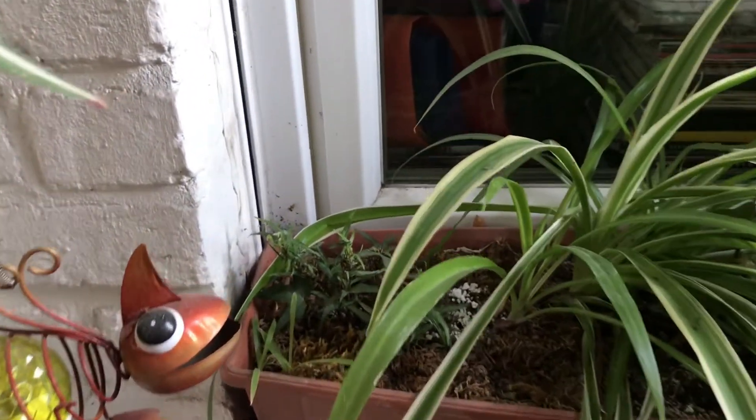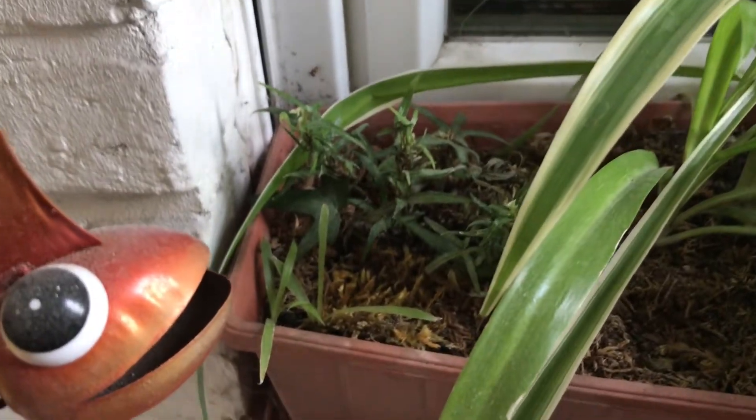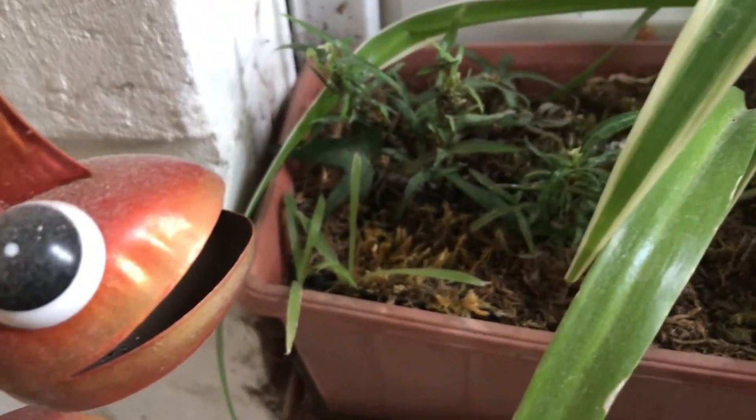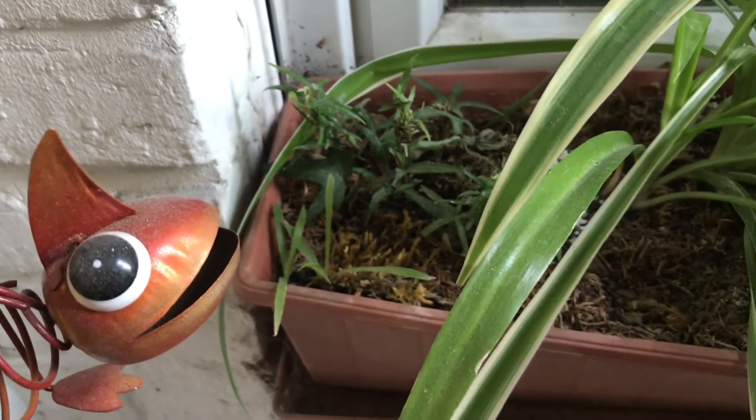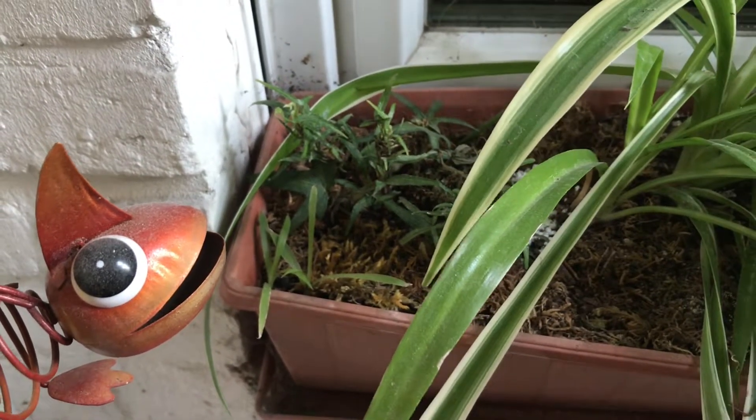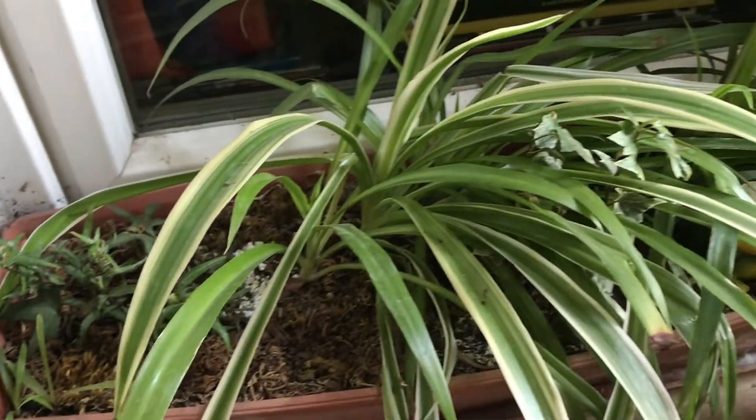The very small ones that you see here in the left corner of this container are actually young shoots that from time to time just sprout from the soil out of nowhere — they're actually baby plants.